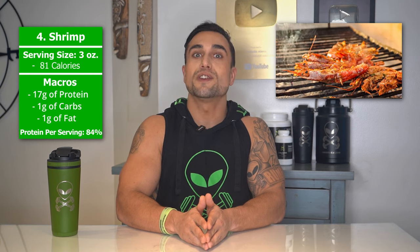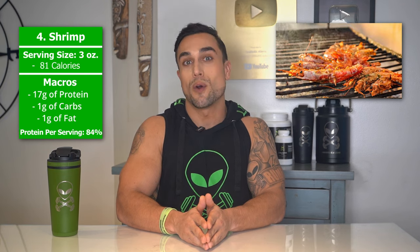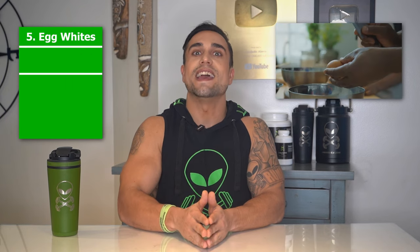Food item 4 is shrimp. The serving size we're referring to here is 3 ounces. Total calories are 81 calories, and the macros are 17 grams of protein, 1 gram of carbs, and 1 gram of fat. The protein percentage per serving for shrimp is at approximately 84%.